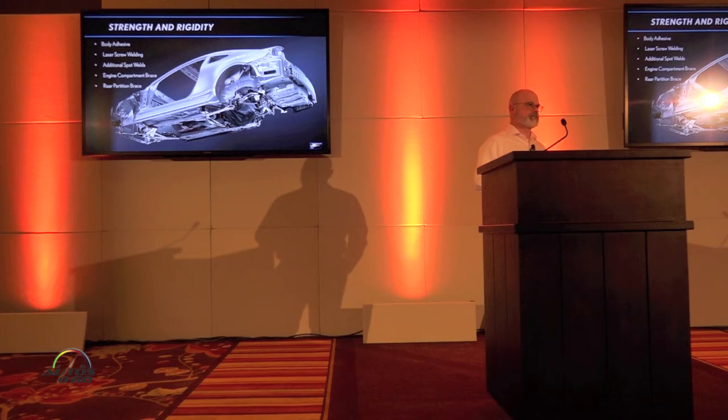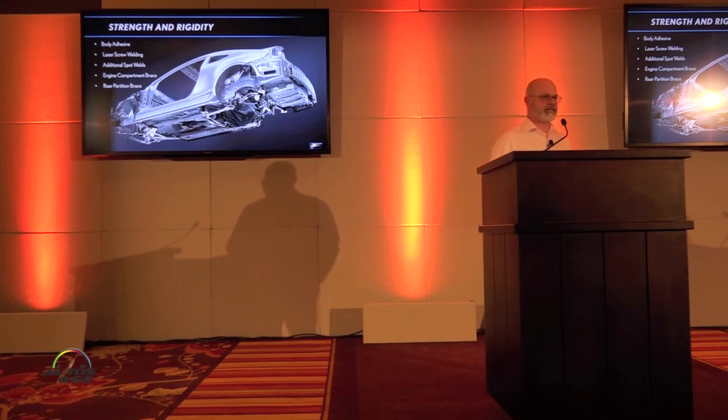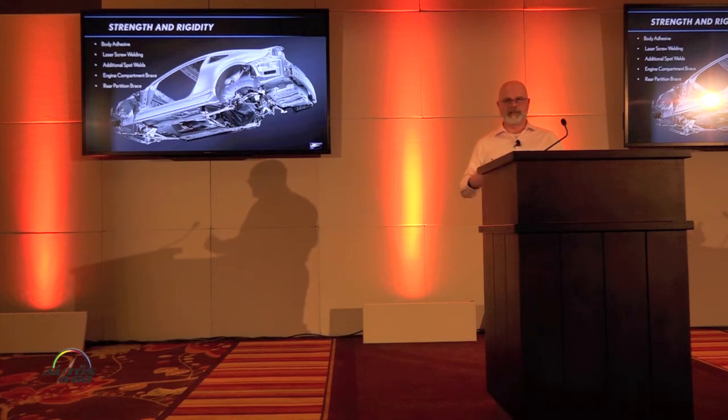For the RCF to perform well, it needs great stopping, braking, and handling. Lexus has over the years made use of body adhesive, laser screw welding, and increased spot welds in areas that increase rigidity. The RCF engine compartment brace and a rear partition brace are incorporated as well, giving that very balanced, solid feel to the vehicle.